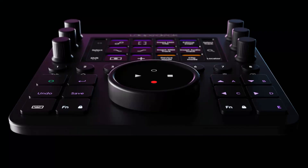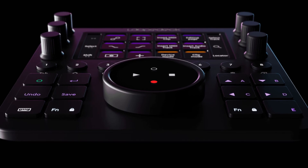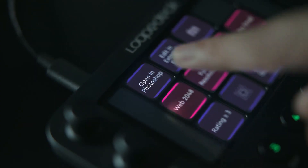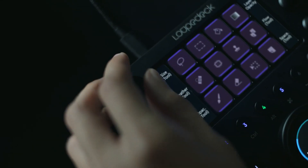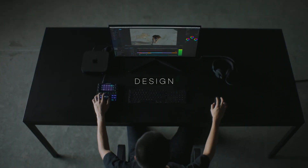This is the Loupedeck City, one of the items we're giving out amongst other great prizes. The Loupedeck City is an editing controller, compatible with a wide range of software across photo, video, music, and design.